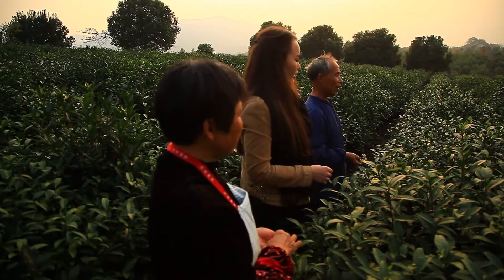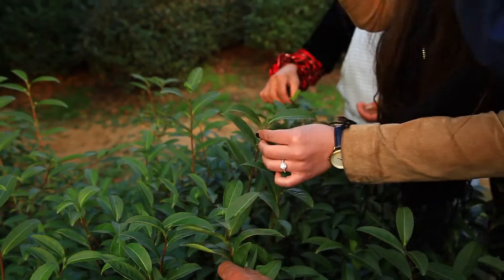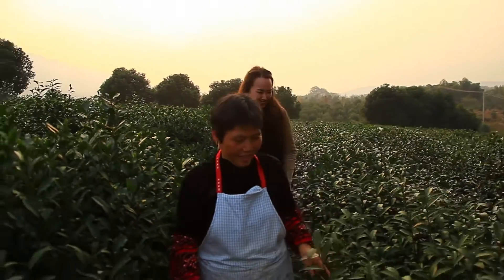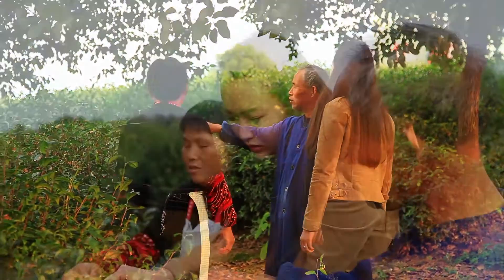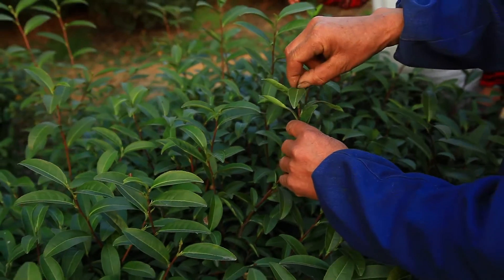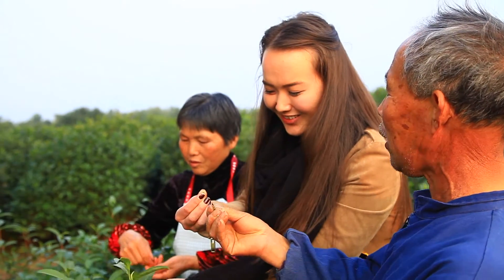Tea plucking may seem like a simple job, but don't be fooled. It does come with its share of difficulties, and the task must be completed before the arrival of the spring rains. It is crucial that plucking takes place at exactly the right time of the year. Here's how tea plucking works: you hold the top of the leaf with your finger, then pull it up ever so gently, and there you have it — a piece of tea leaf that's been plucked successfully.